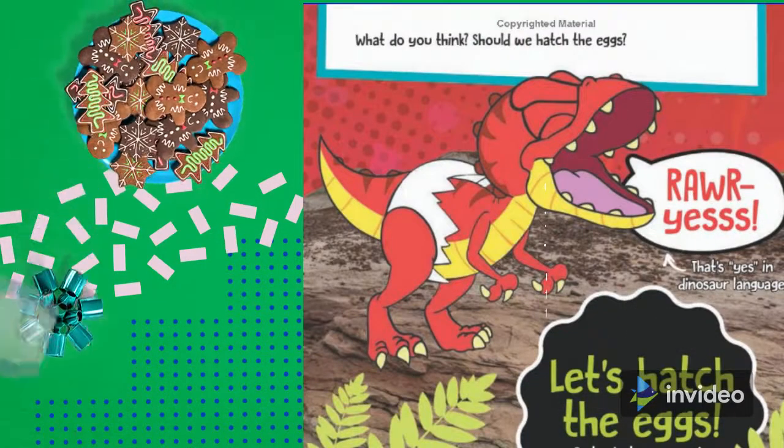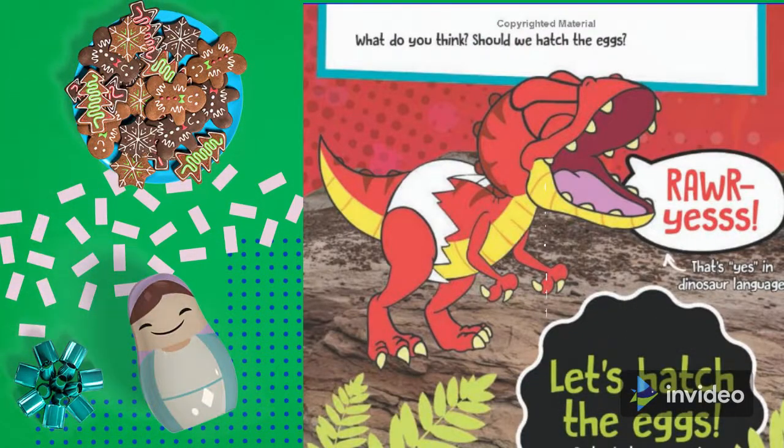What do you think? Should we hatch the eggs? Rawr — yes, that's yes in dinosaur language! Let's hatch the eggs.